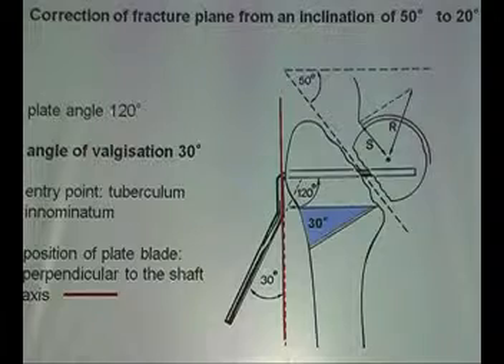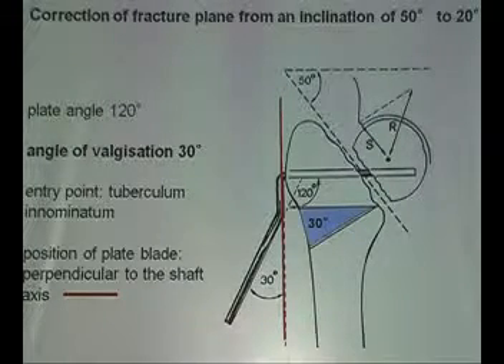You take a fixed-angle blade plate, 120 degrees. You want a valgization of 30 degrees. That means you hammer in your chisel and plate perpendicular to the shaft — at the end the plate will stand away from the shaft 30 degrees. Then you make your cut; you may take out a wedge or not — not necessary. Abduct the leg, abduct the femur, and fix it with screws.